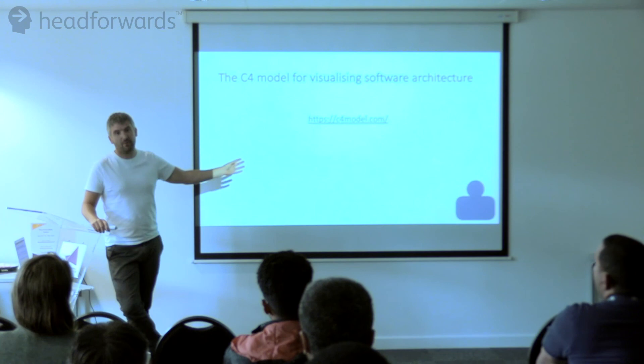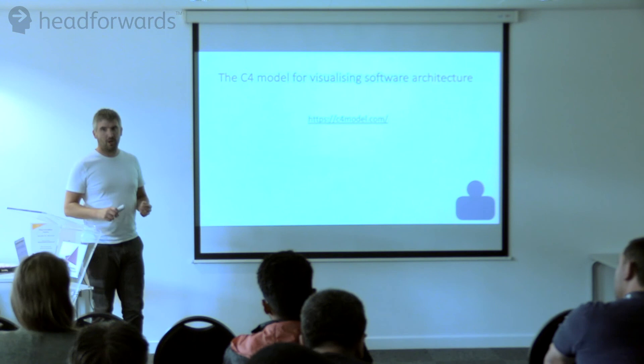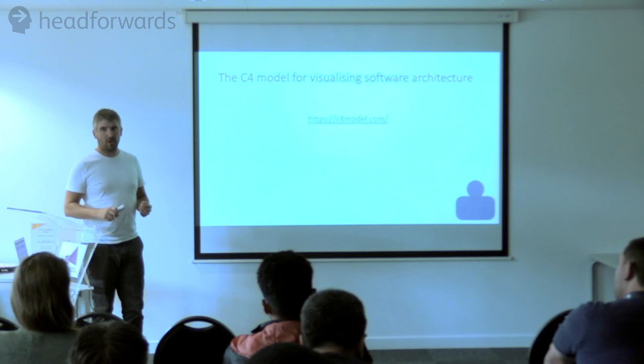That website — have a look at it. They go through all of this in a lot more detail, it's a lot more engaging than I am. There are links off to other things, more case studies, and examples of where they've used it. Please have a look.